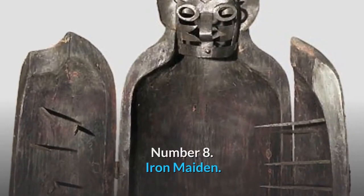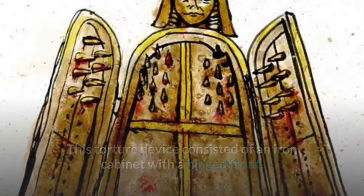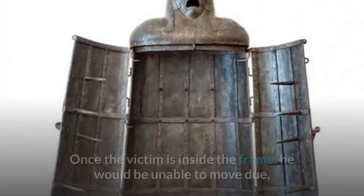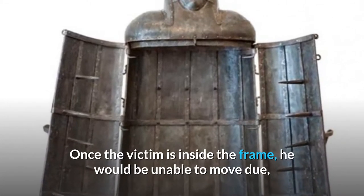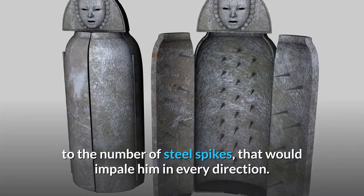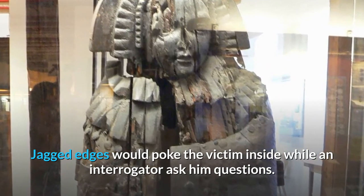Number 8: Iron Maiden. This torture device consisted of an iron cabinet with a hinged front and spike-covered interior just enough to enclose a person. Once the victim is inside the frame, he would be unable to move due to the number of steel spikes that would impale him in every direction. Jagged edges would poke the victim inside while an interrogator asked him questions.